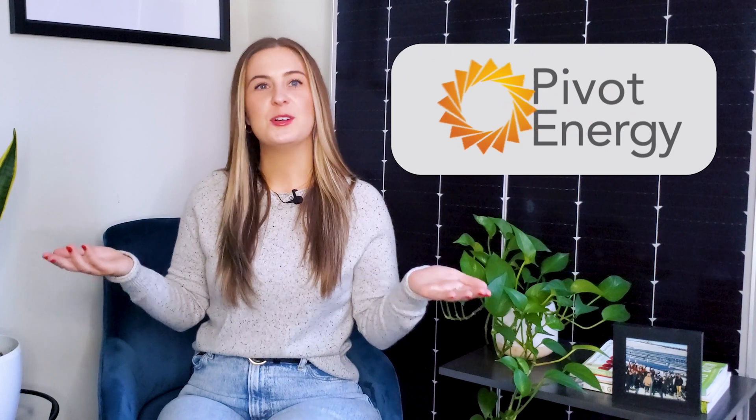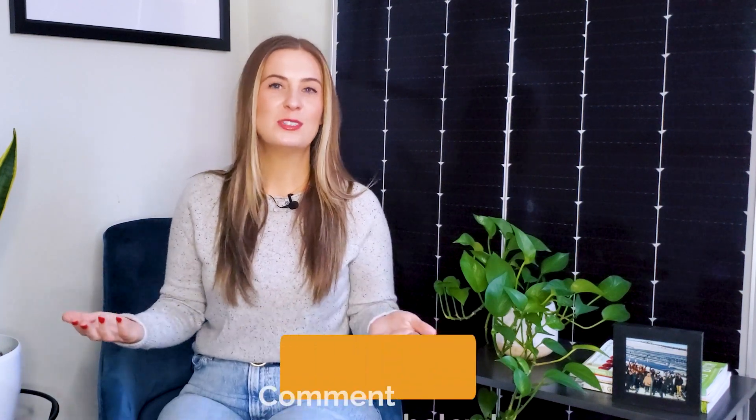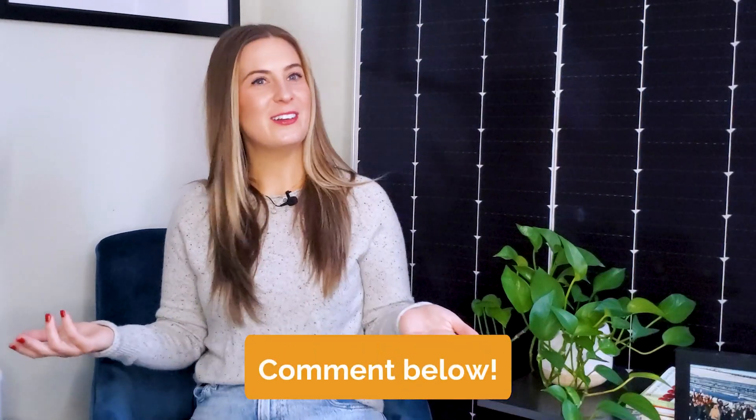If you're ready to get started on your own solar carport, you can reach out to a solar developer like Pivot Energy for a consultation on all of your commercial solar carport options. Pivot is a turnkey solar developer that plans, finances, develops, and maintains solar projects of all sizes across the U.S. We've built solar carports all over the country, even at Mount Rushmore. If you're interested in learning more about how we can help you get started on your own carport project, head to pivotenergy.net or reach out directly using the email in the description below. You can also leave a comment with any questions — we are here to help.